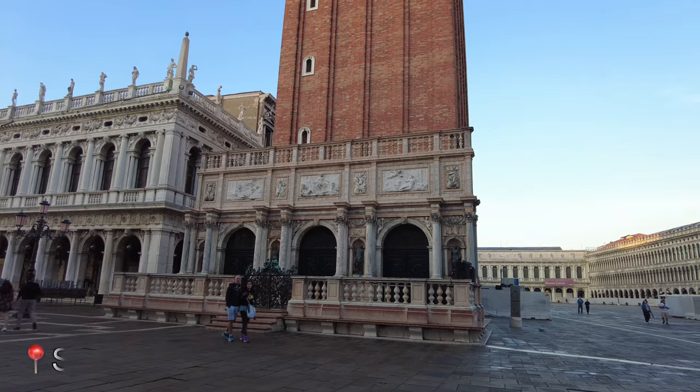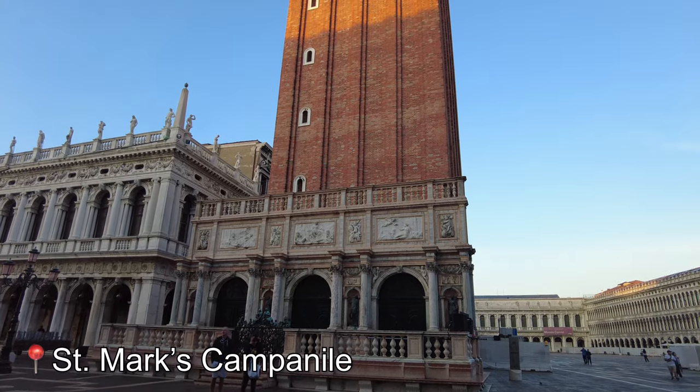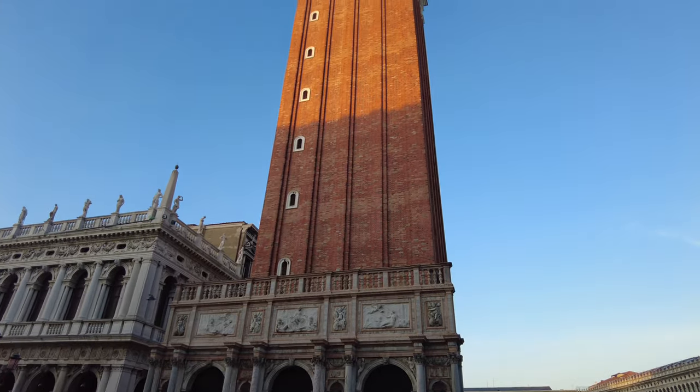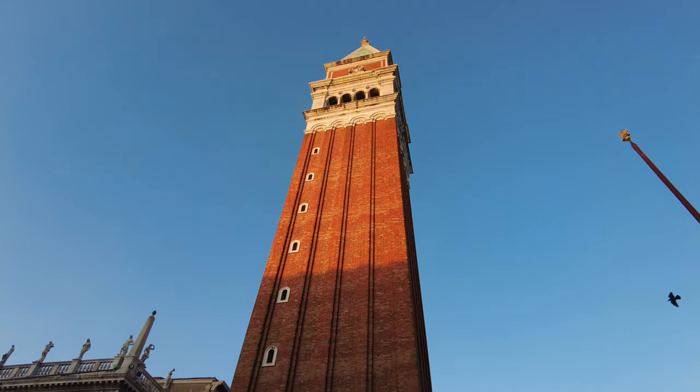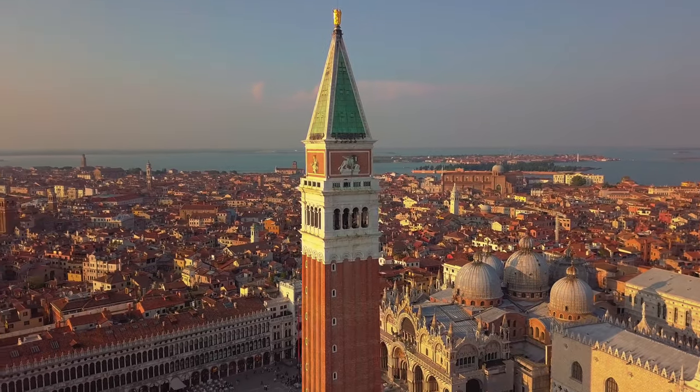Something else I didn't know about St. Mark's Square is that it was actually designated a UNESCO World Heritage Site back in 1987. This is the bell tower, or as they call it, the Campanile, and you can actually climb all the way to the top — apparently the views are pretty incredible.